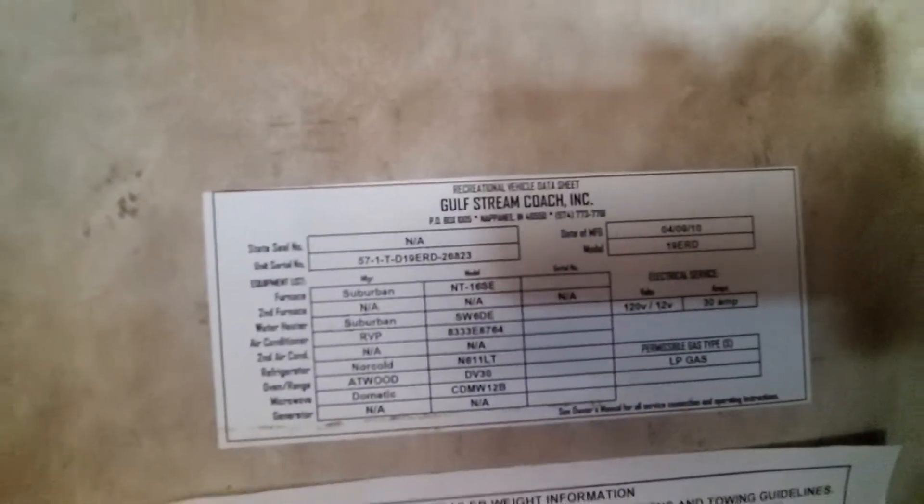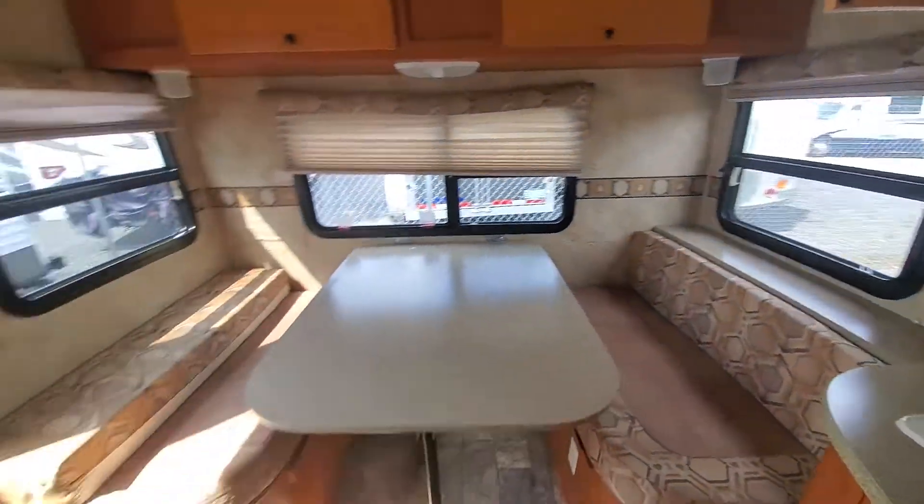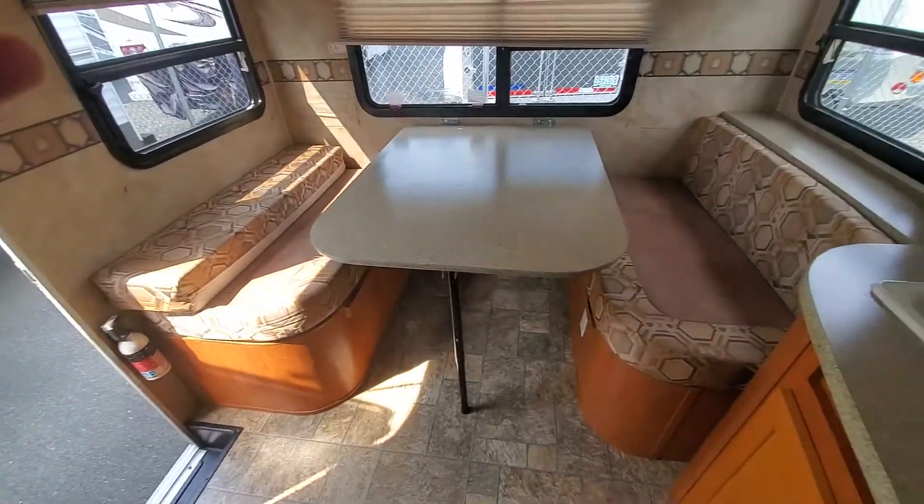Here are the weights and everything — I'll put a copy of that in the ad as well, or you can pause the video here. If you have any questions, this is Alex the eBay guy at 240-405-7790.